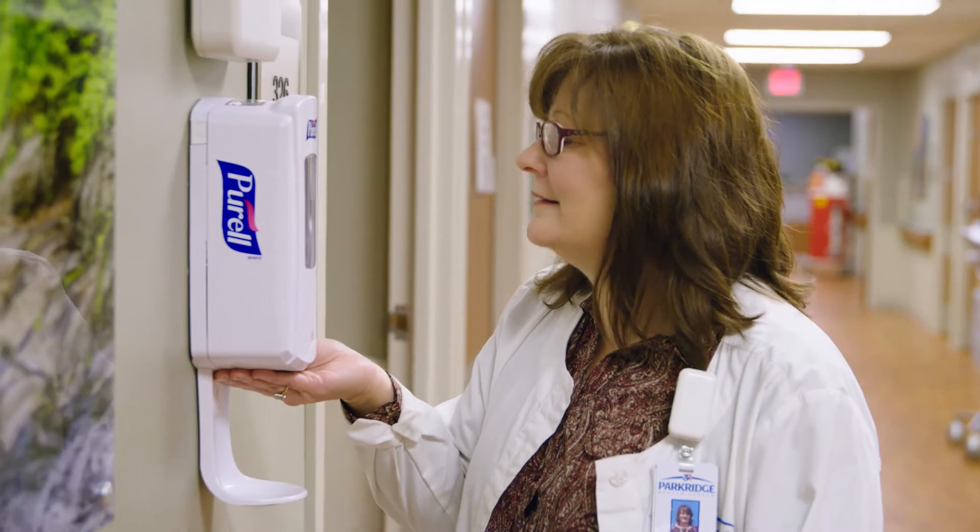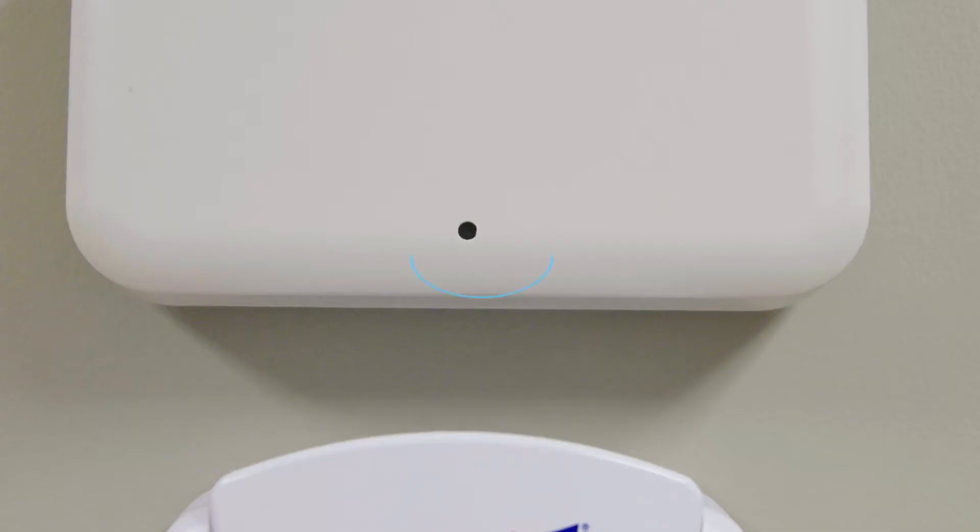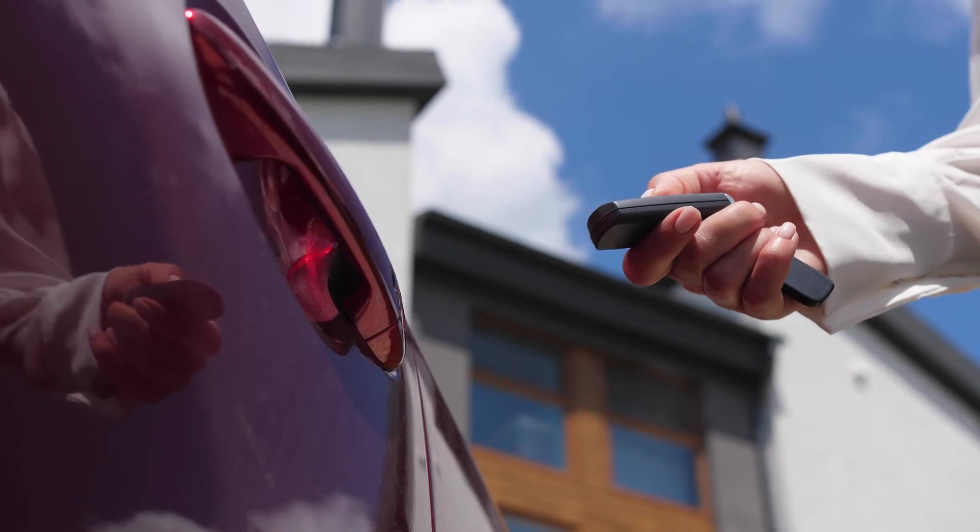This system captures far more incidents of hand hygiene than any human could. It works using a technology called near field magnetic conduction. That sounds very scientific, but it's basically the same technology that is used in a car key fob.